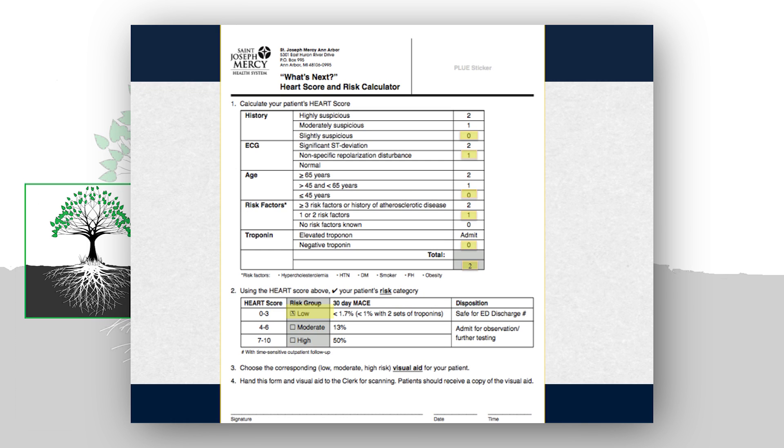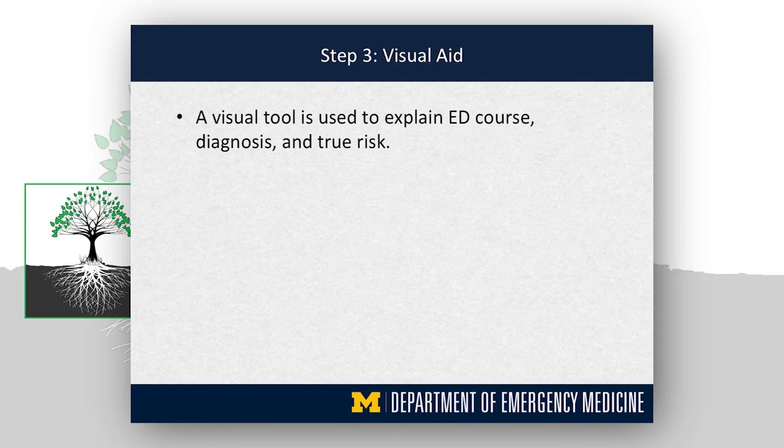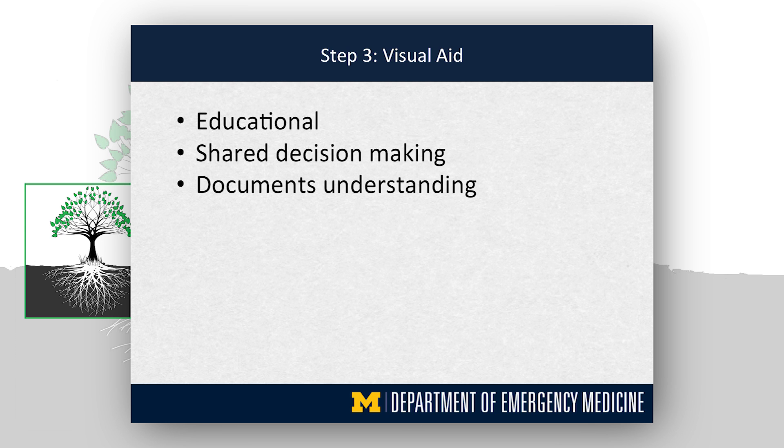We wanted to introduce the HEART score at St. Joe's to supplement the diagnostic pathway we already had. For example, a 35-year-old female presenting with occasional right-sided, non-exertional chest pain, no diaphoresis or shortness of breath, with an inverted T wave in lead three that's non-contiguous, is less than 45 years of age, and has a history of hypertension — she would score a two, placing her in the low-risk category. After calculating the patient's risk, we needed a way to explain that risk to the patient. A long explanation would be difficult in the ED setting, so we developed a visual tool that was educational, involved shared decision-making, and documents the patient's understanding of their course and our findings.